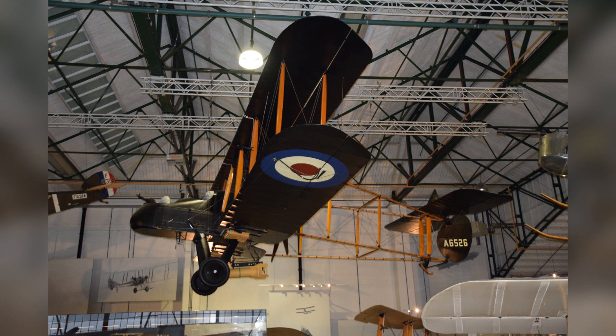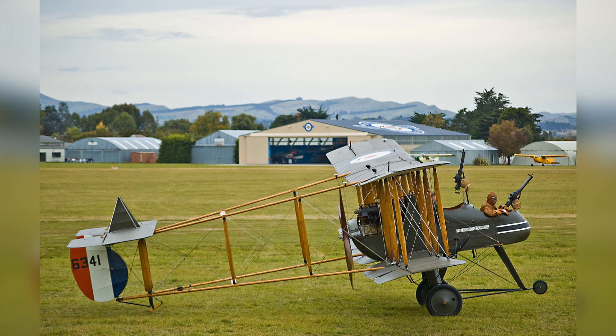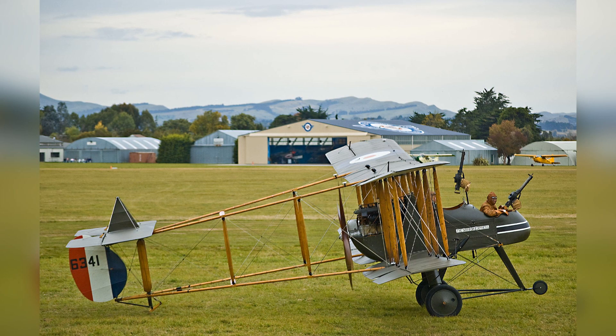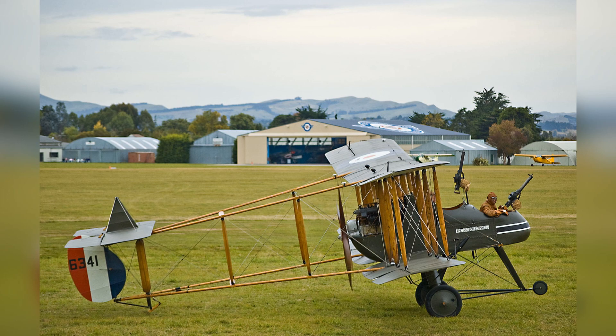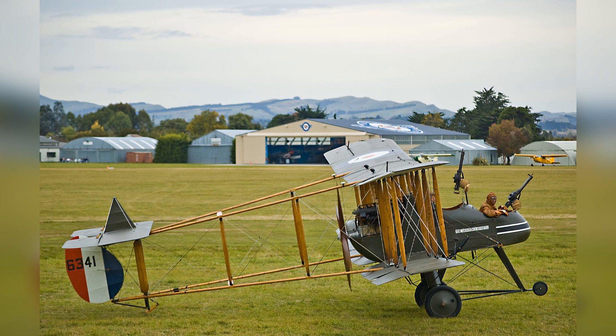There is currently one surviving FE-2 known, which is on display at the Royal Air Force Museum in London. Two replicas do exist, with one being airworthy and fitted with an original Beardmore engine. Both of these replicas were manufactured by the Vintage Aviator of New Zealand, a company which makes replica World War I aircraft.